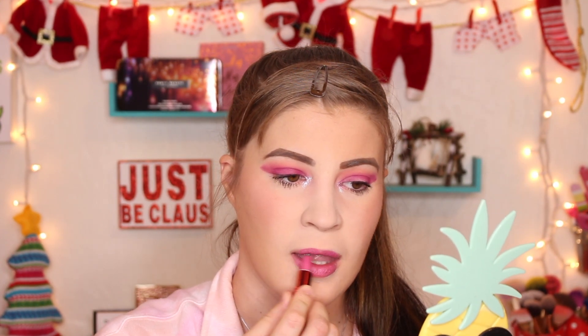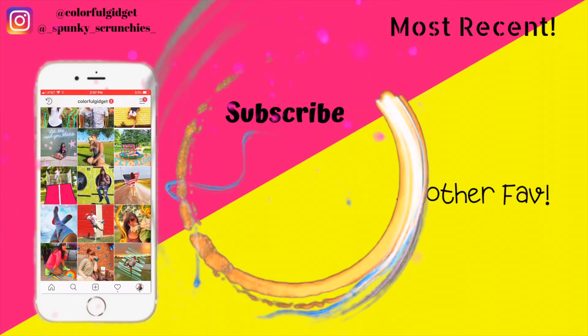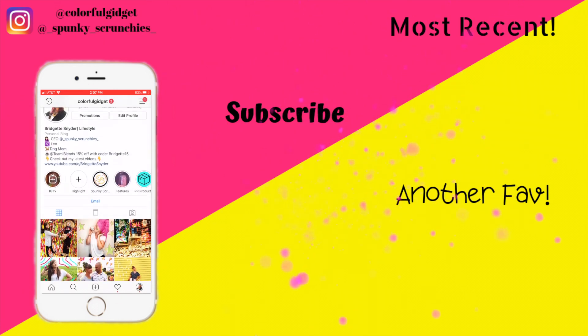I'm gonna go ahead and put some mascara on and I'll be right back. Okay guys, this is going to be the end of the video. I went ahead and applied the Cherry shade out of this little Urban Decay Vice liquid lipstick set that I got over the holidays — it's kind of a more sheer formula with a satin finish, not a matte finish. I really hope you guys enjoy this video. I've missed you guys, I'm glad I'm back, and don't forget to leave me a comment down below giving me a video idea. Please don't forget that you are absolutely stunning — bye y'all! Check out my Instagram at colorful_gadget or my new brand at Spunky Scrunchies, and don't forget to subscribe.